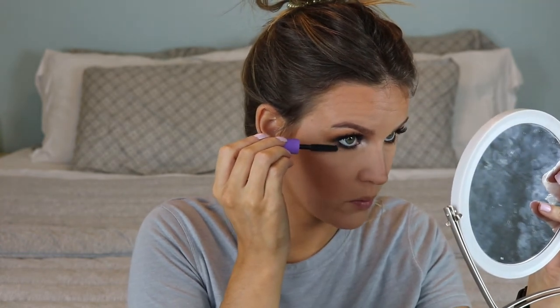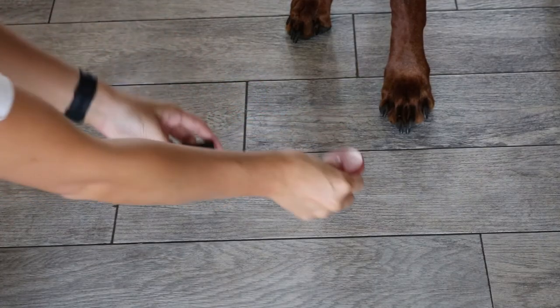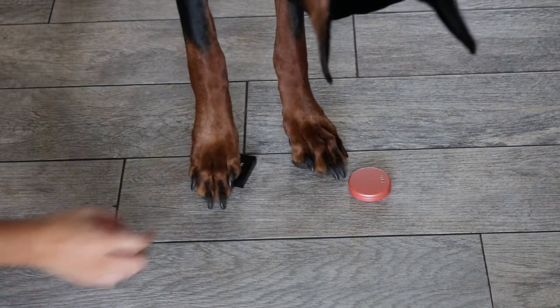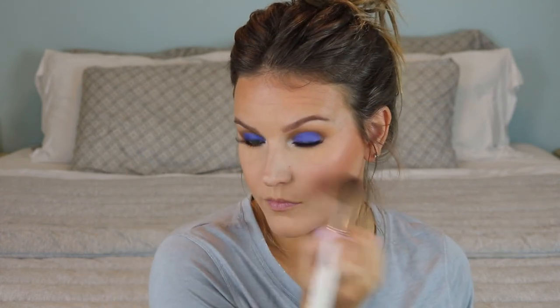For blush, we have a Tarte blush or a Phase Zero blush. He picked the Phase Zero blush! It's in a shade called Making Moves — a really pretty coral-pink color with just a little bit of shimmer. I think I hit it a little too hard with the blush.